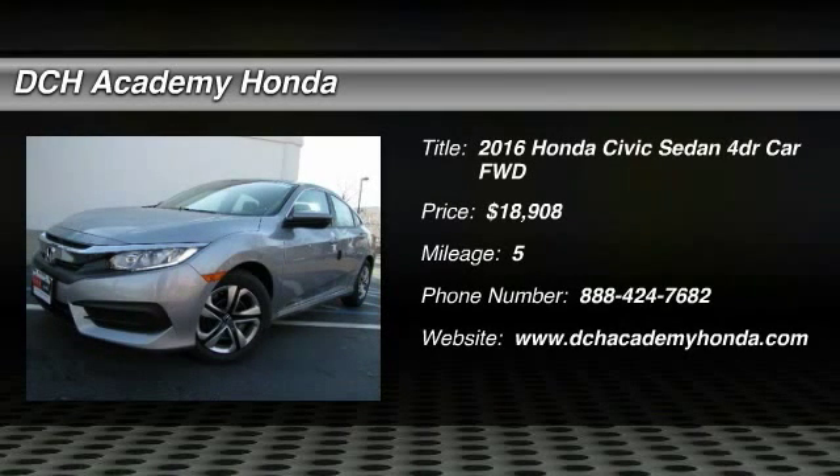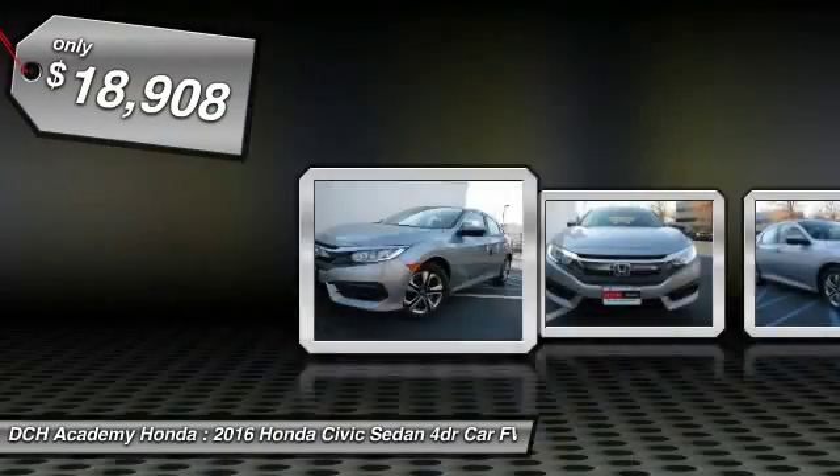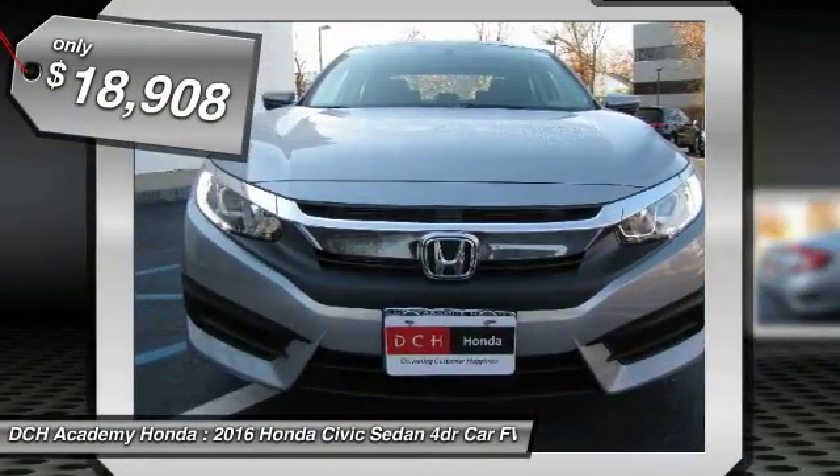The 2016 Honda Civic. Practical, awesome gas mileage, and incredibly reliable. And is priced below $20,000.